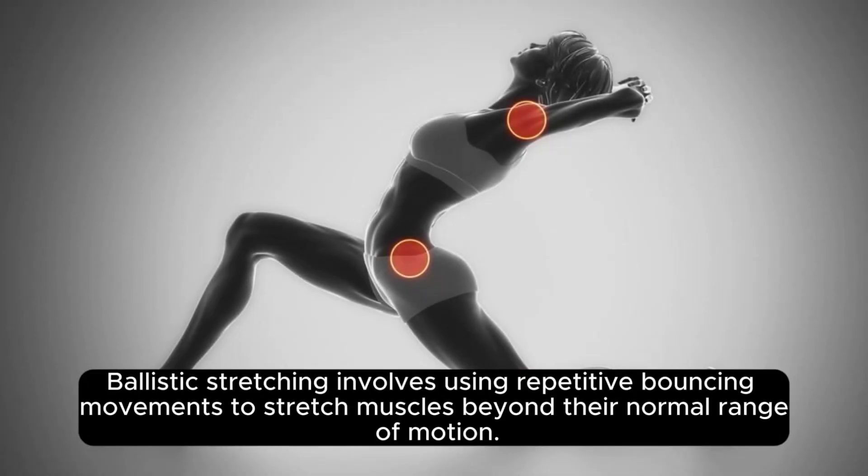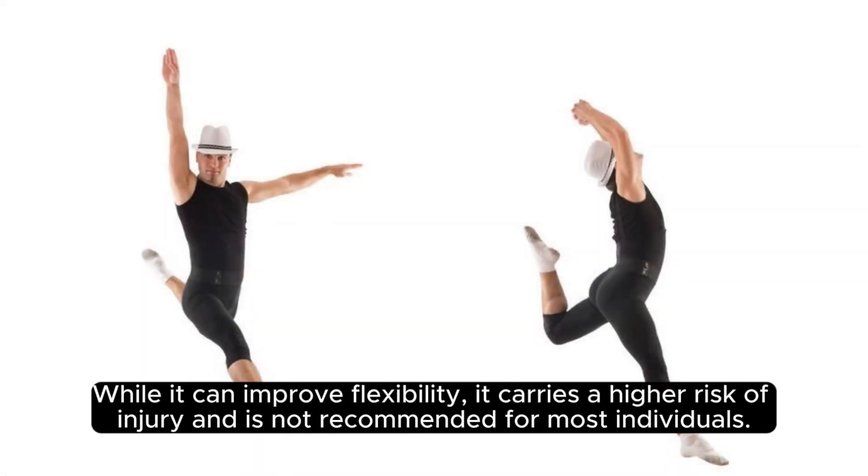Ballistic stretching involves using repetitive bouncing movements to stretch muscles beyond their normal range of motion. While it can improve flexibility, it carries a higher risk of injury and is not recommended for most individuals.